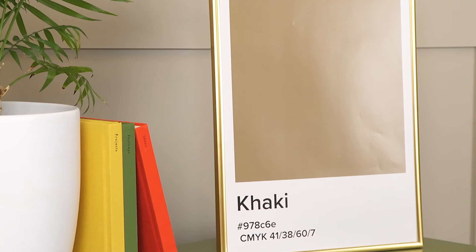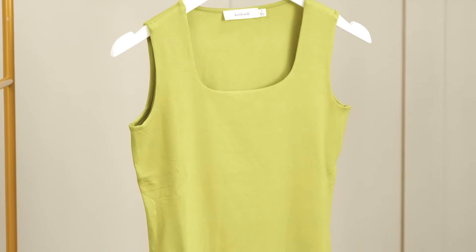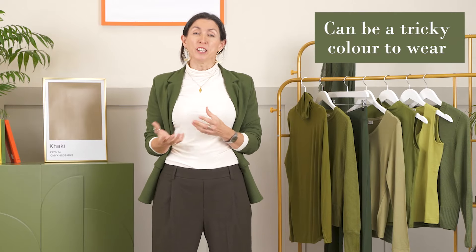Khaki is one of the key trending colors for this autumn/winter, from the lightest softest olive greens all the way through to really deep, rich, dark olive tones. You're seeing it everywhere this autumn, from trench coats through to basic tops and accessories. But is it going to work for you? Khaki can actually be quite a tricky color to wear.